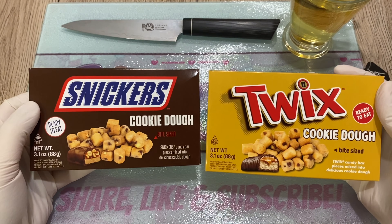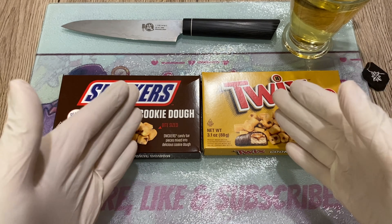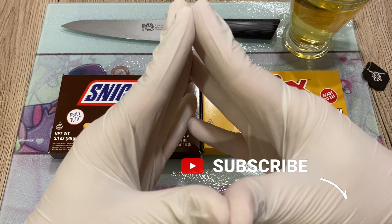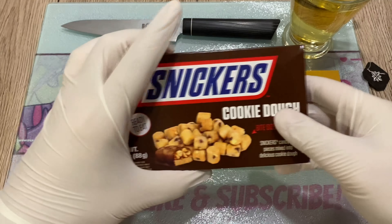I got these from Candy Fun House. Super excited to try these for the first time - never tried them before. But before we do, please share, like, subscribe. Thank you so much in advance. My knife is ready. Let's get to it, shall we?